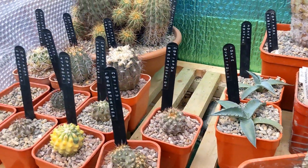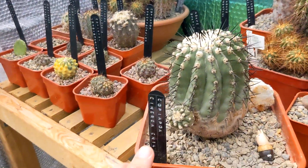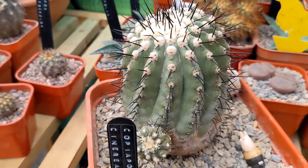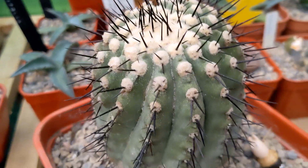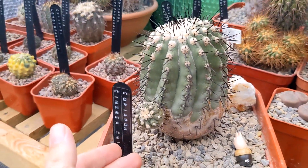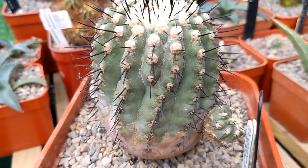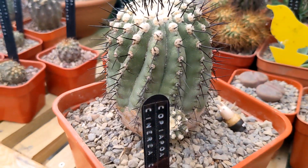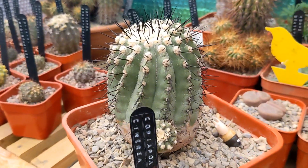One genus of cacti that I'm particularly interested in is Copiapoa - the slow-growing Chilean Copiapoa - and this is undoubtedly the jewel in my collection, this Copiapoa cinerea. Just look at the black spines and the colour of the dermis on there. This one brings me a lot of joy just to look at. It's offsetting. I wouldn't really like to guess an age of that, but if you are a Copiapoa grower, do let me know what you think about the age. It is grafted - on grafting stock underneath - so I'll be interested in your thoughts.